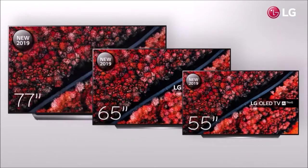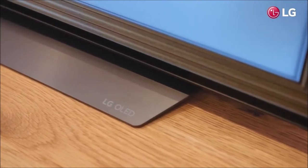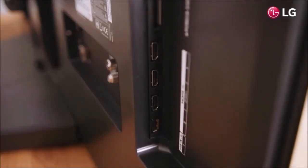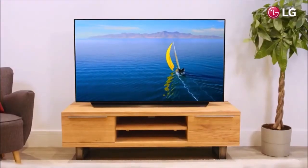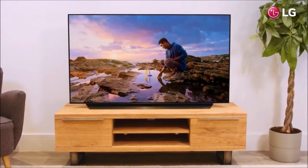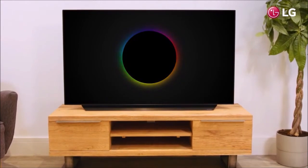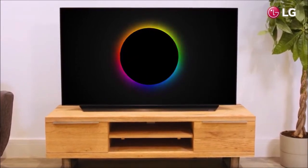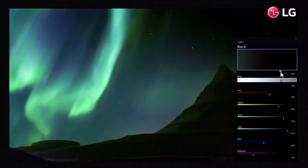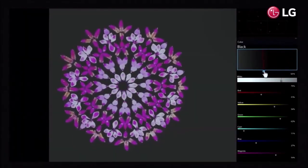The C9 OLED panel has the same basic features as in previous years, including brightness output and color gamut, so the main evolution is in image processing. There is a new A9 Gen 2 chip with a deep learning algorithm that better adjusts the image to the room lighting and optimizes the quality of the source media. The system analyzes displayed content to detect noise and sharpness levels, then applies a correction in real-time. With HD-SDR or 4K HDR sources, the C9 delivers the best picture of the moment — perfect black levels, the best contrast ratio on the market, unmatched uniformity, and excellent viewing angles. The video processing is also slightly better than LG OLED TVs of 2018.